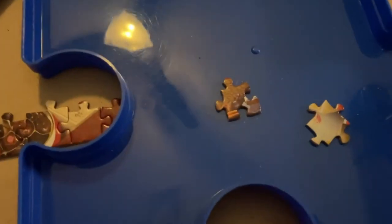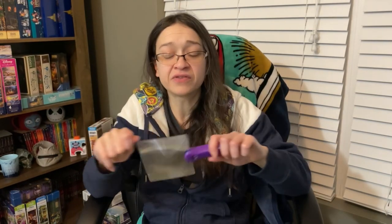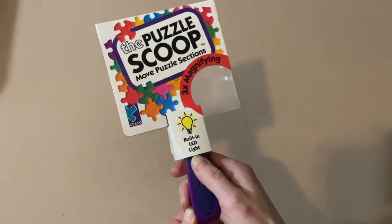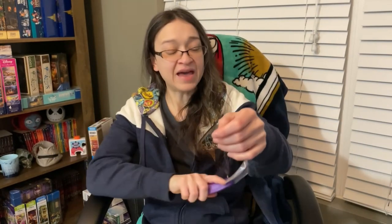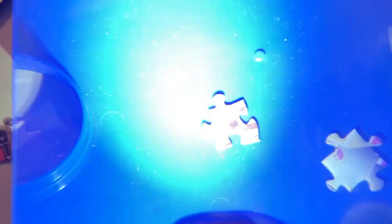Must-have number three is my puzzle scoop. I've only used this for the first time recently and it's so good that it already made my list of must-haves. You can find this online or at your local Walmart or Target and they're really inexpensive — under $10. It has three times the magnifying power, a built-in LED light, and it's a scoop so you can move completed sections of the puzzle. What I really use it for is the magnifying power and the light, which is fantastic. The magnifier is pretty clear — not blurry, at least mine isn't.